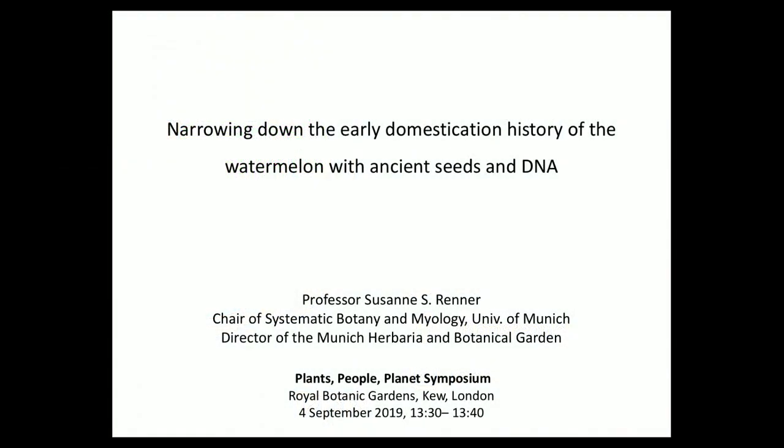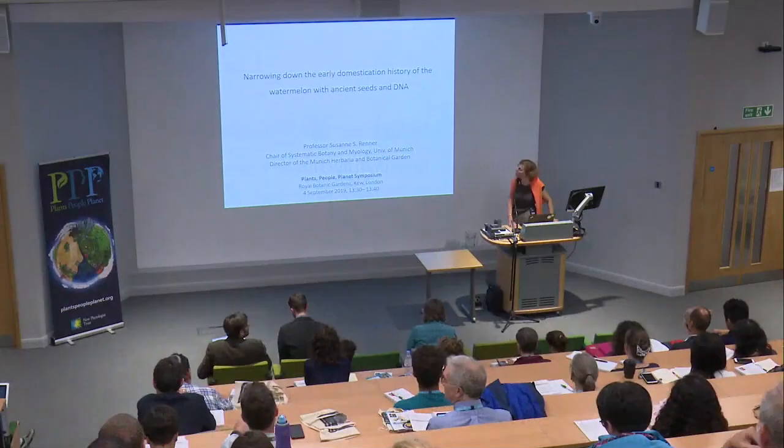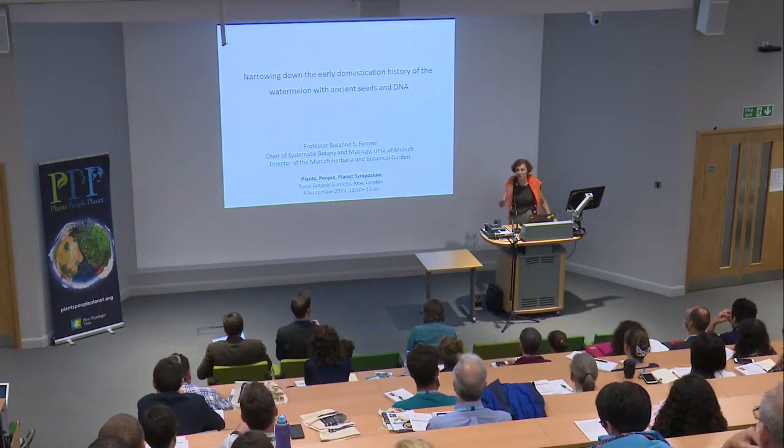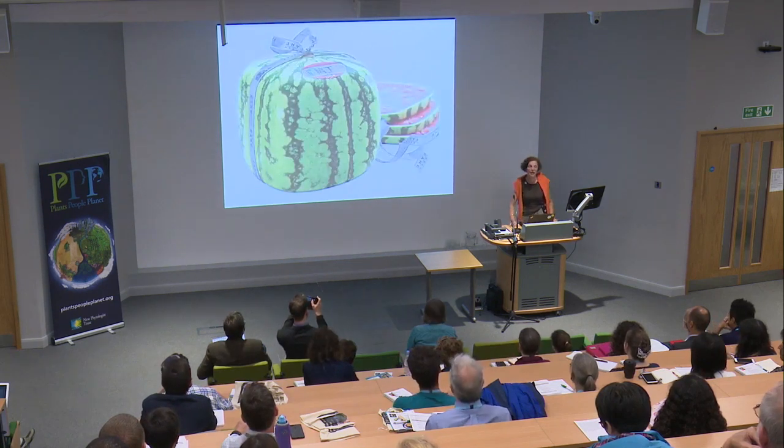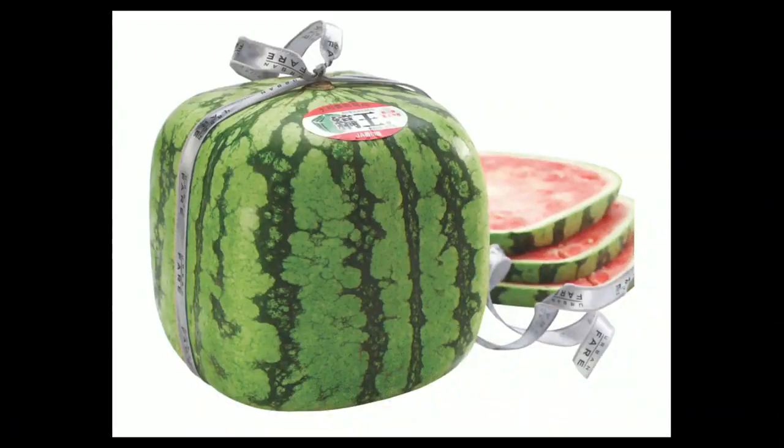When I wrote this title about narrowing down the early domestication history of the watermelon with ancient seeds and DNA, I couldn't have known how true it would be, and you will see at the very end. The watermelon is an easily identified plant. All of us know a watermelon when we see one, and it's also a small genus with six or seven species, all of them in Africa. You would think we would have figured out at least the probable progenitor and time of domestication by now, but you will see we actually know very little.